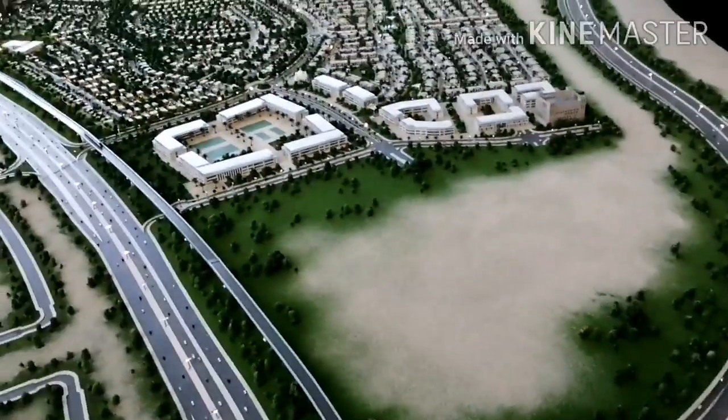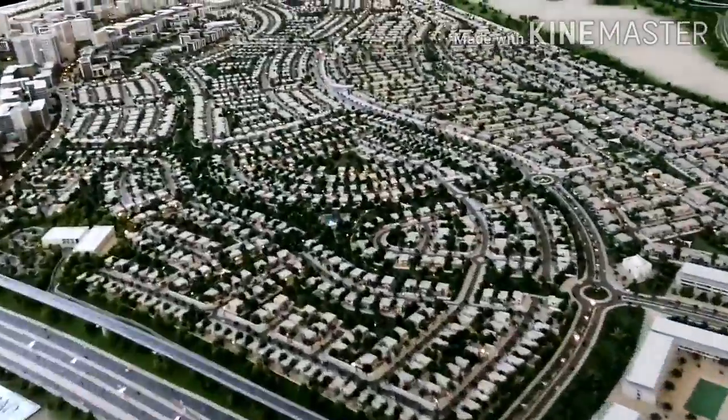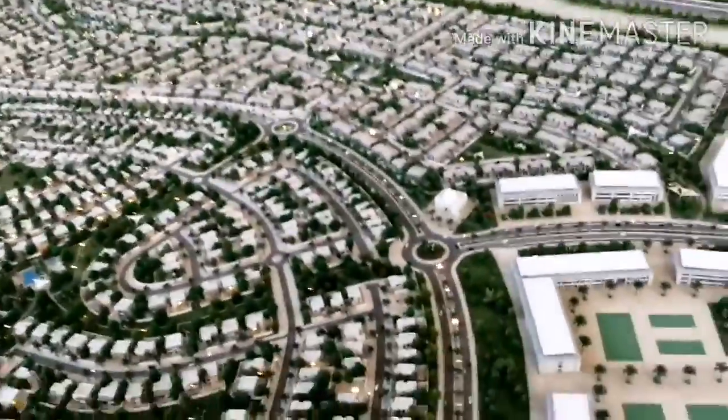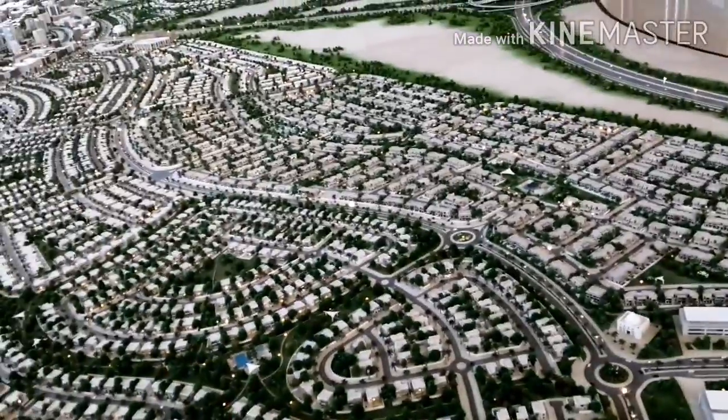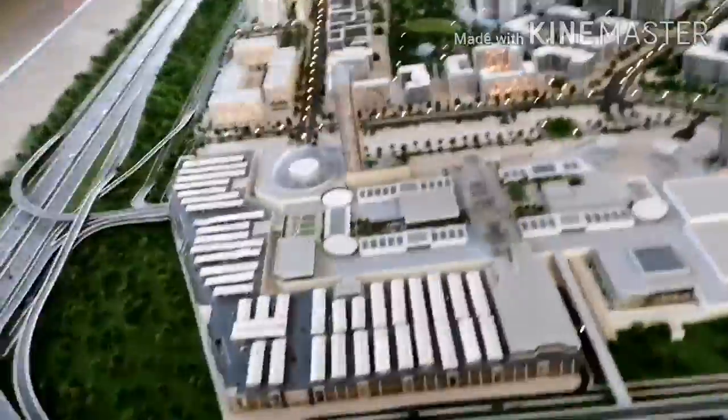This road — beautiful roads are there. If you can see this road, there are two to three lanes. Two lines of road are there inside the city, and this is the sales area.